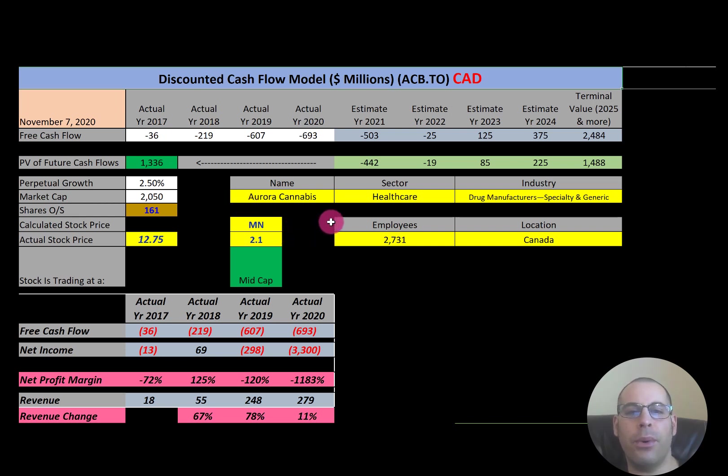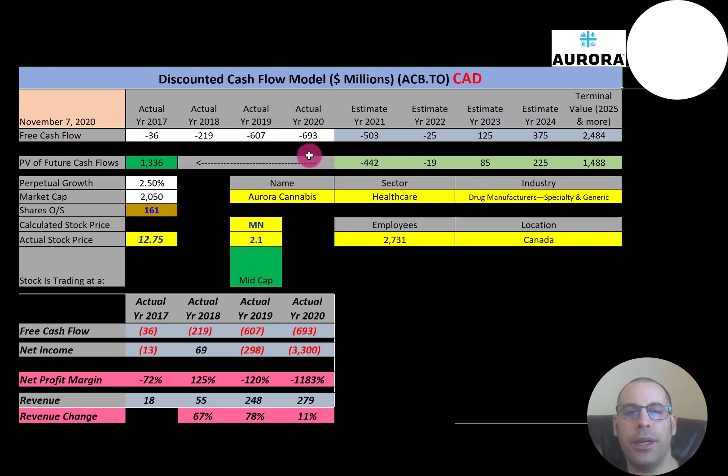In this video I am going to walk you through the process of valuing Aurora's stock by analyzing their financial ratios and dissecting their financial statements so we can determine if the stock is a buy or a sell.